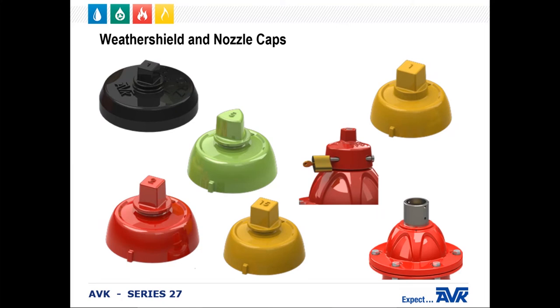The AVK weather shield and nozzle caps can be manufactured in a variety of shapes and sizes to meet the needs of local specifications. In areas that require protection from tampering, we can also add locking mechanisms or a tamper-proof operating nut. This can be installed during the manufacturing process or later in the field.